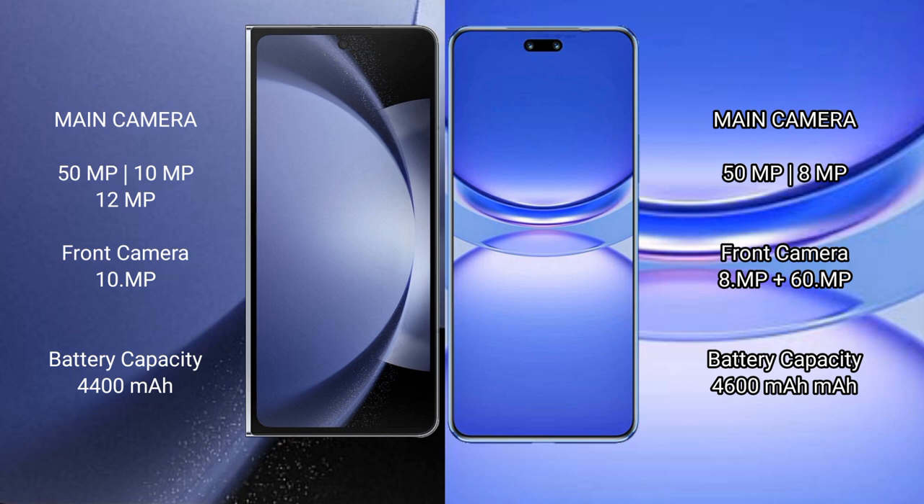The Samsung Galaxy Z Fold 6 has a 4400mAh battery with 45W fast charging support. The Huawei Nova 12 Pro has a 4600mAh battery with 100W fast charging support.